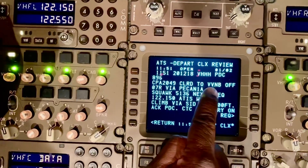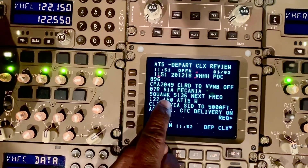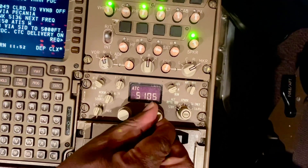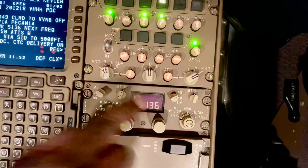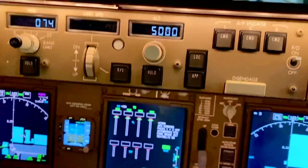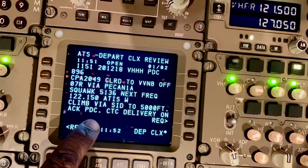CPA 2049 to VVMB, off runway 07 Right, PCAN 1 Alpha departure, squawk 5136 — I'll put that in now: 5136. Climb via SID to 5000 feet. 5000 feet is set in the MCP and it's showing on the PFD as well. It also says acknowledge PDC and contact Delivery.